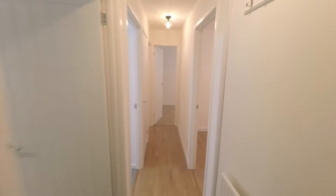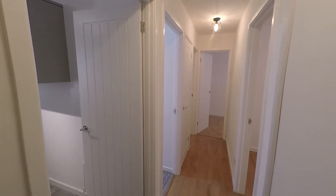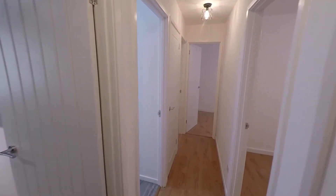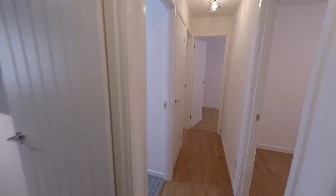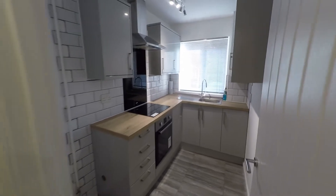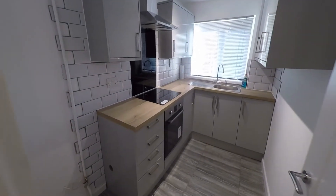We first step into this nice spacious hallway. Once inside we can see that this property has recently been renovated to a very high standard throughout, so all rooms are very well presented. The hallway gives access to all of the rooms, and immediately on our left having entered we have this beautiful fitted modern kitchen.